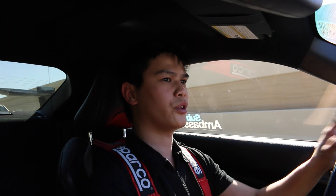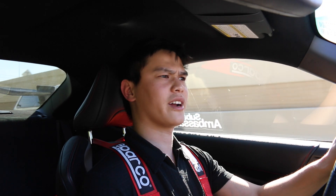Hey guys, Jimmy from J2K here. I'm heading down to the Subaru dealership and getting a free oil change before the track day.